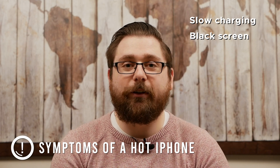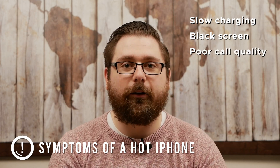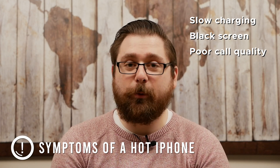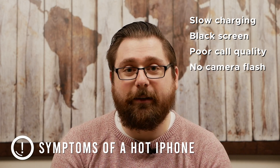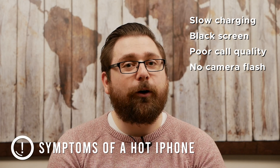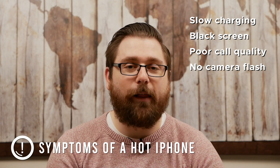Another symptom you might see is that your cellular radio actually goes into a low power state, which decreases the quality of all your calls. And sometimes when your phone gets super hot, it'll actually alert you that the camera flash has been disabled, because camera flash uses a lot of resources and a lot of battery. So in your phone's attempt to try to save itself, it will not let the flash work anymore.